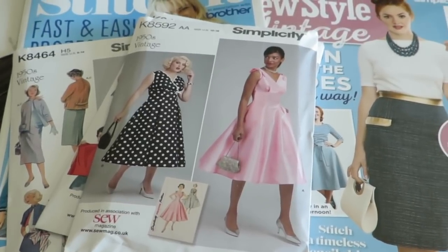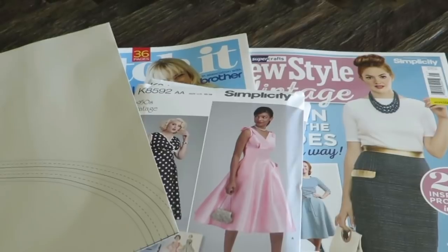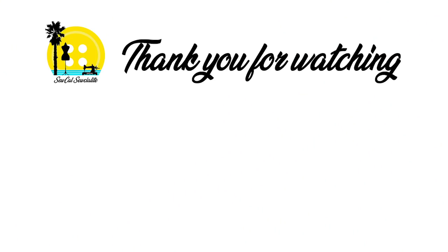I'm sorry the video was longer than I thought it would be, but I hope you enjoyed it.